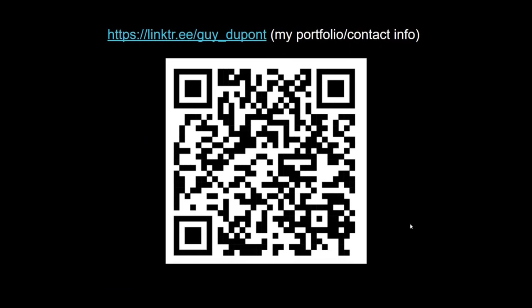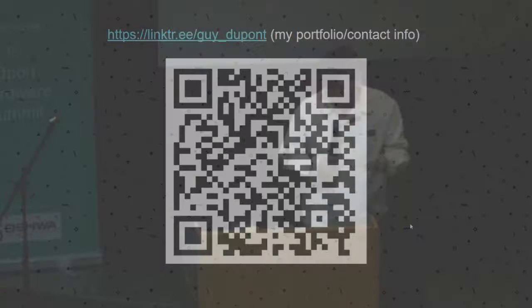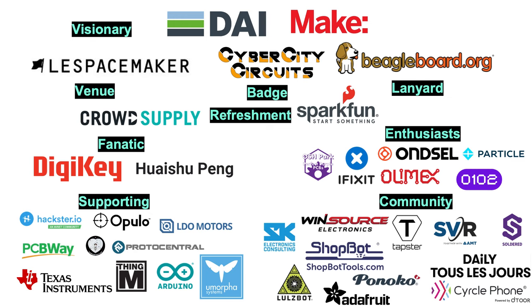You can find more about me — that QR code is so big. Thank you so much.